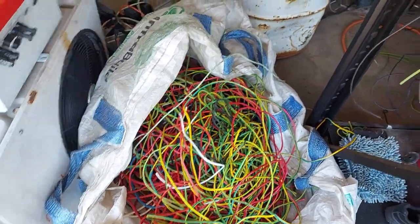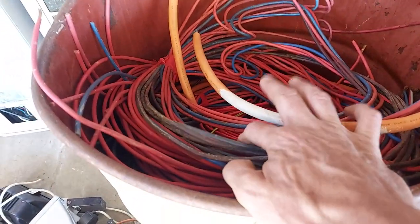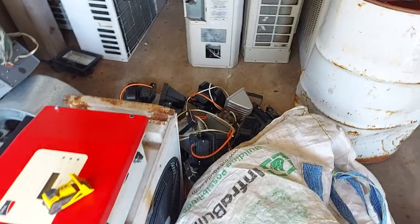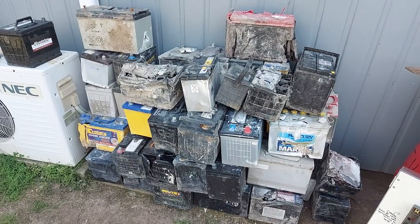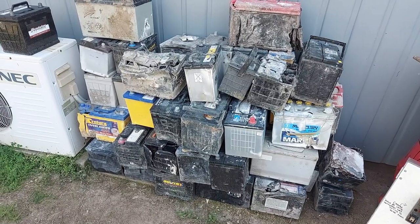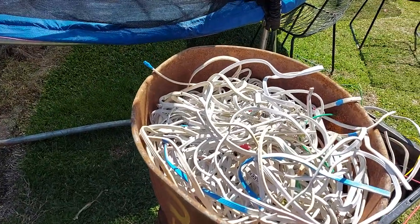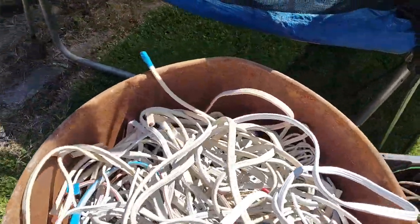We're going to strip all that. There's another lot of high-grade here from another pickup the other day — all very strippable stuff. Moving along: 942 kilos of batteries, that was yesterday. Out of that 142 kilos of low-grade cable it actually filled two drums, basically 70 kilos per drum. There's only one drum remaining because I've sorted one out already.